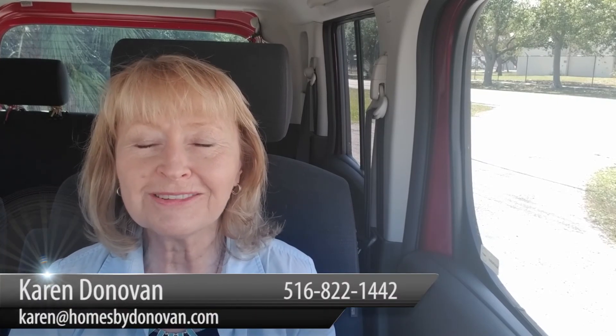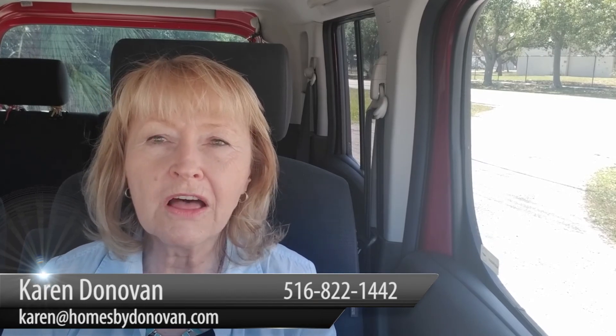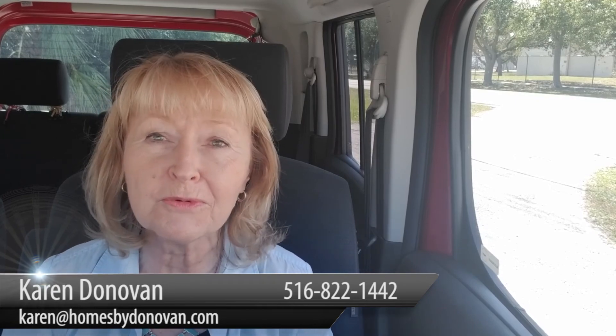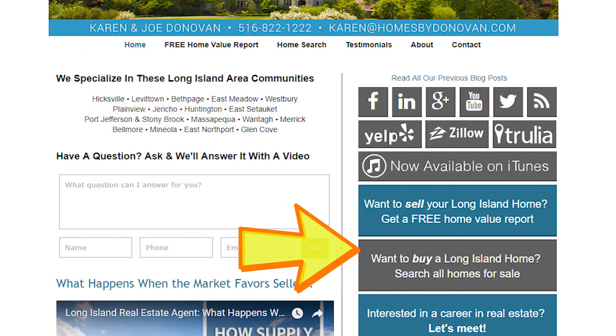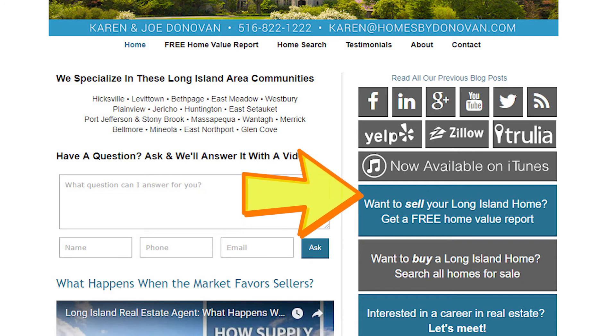If you'd like further information on how you can improve the inside of your home to get the highest return on your investment without breaking the bank, I have a free report. Click on the link below or text me at the number scrolling across your screen and I'll be happy to send that to you. Until then, remember to keep in tune with the market and make it a great day.